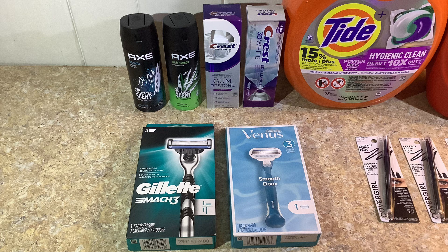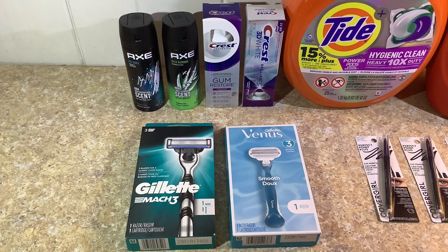The total of the transaction as a whole was forty dollars and 65 cents. Subtracting seven 50 for the AXE, three dollars for the Gillette, three dollars for the Venus, and three dollars each for the Crest gives a subtotal of twenty-one dollars and 15 cents. I rolled the nine dollars in Extra Bucks from the eyeliner transaction for a new subtotal of twelve dollars and 15 cents. I paid that with my PayPal debit card, and I got back three dollar Extra Bucks for the AXE and eight dollars in Extra Bucks for the razors.